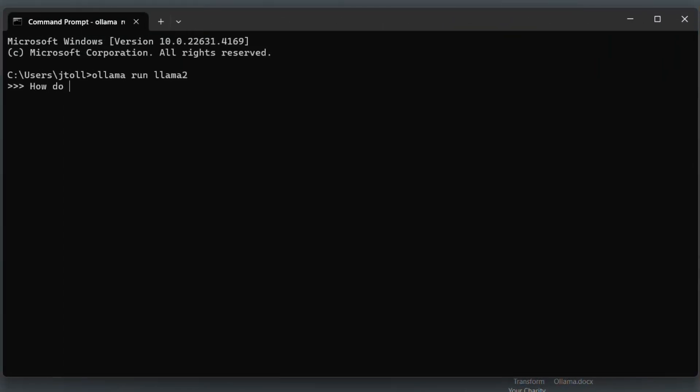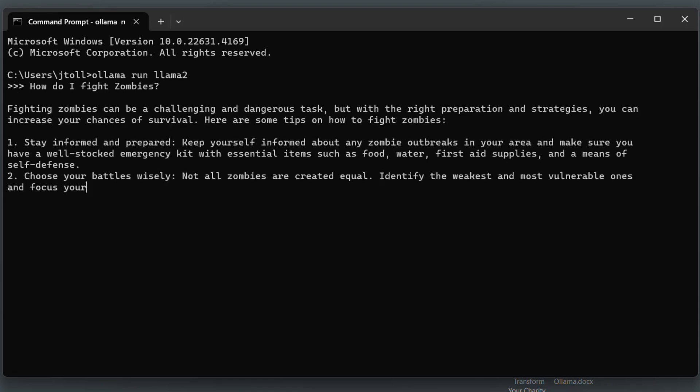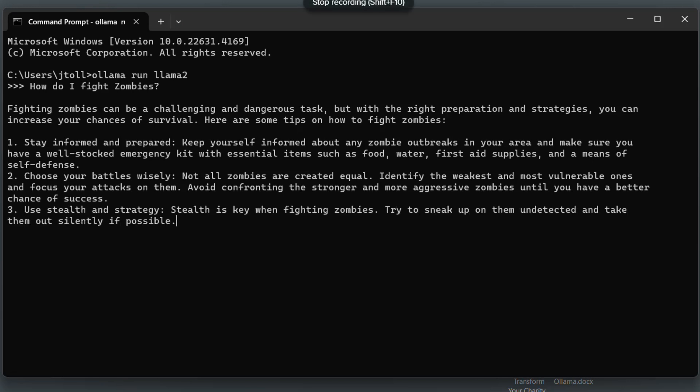Ollama works completely offline, right from your computer. This means no creepy wifi vibes, no cloud storage, and no sending sensitive data out into the internet. It's like having a ChatGPT that lives securely on your hard drive, ready to perform secure tasks like analyzing sensitive donor data, summarizing budgets, or creating stunning fundraising materials whenever you need it. And your data stays locked down safely inside your computer because that AI doesn't even touch the internet.